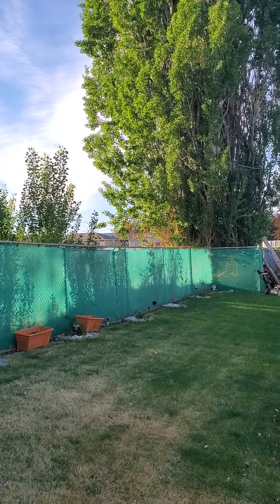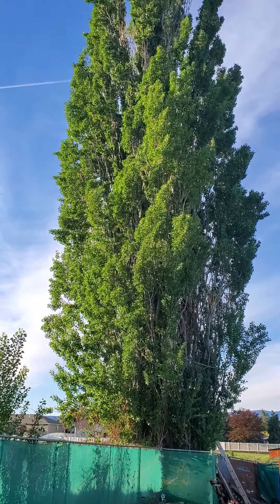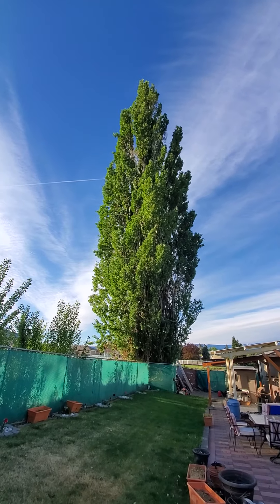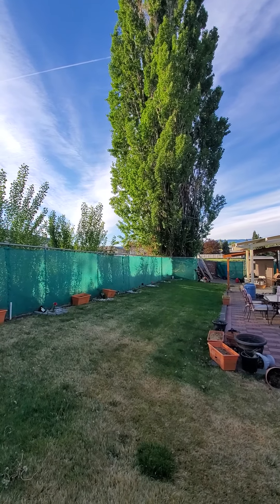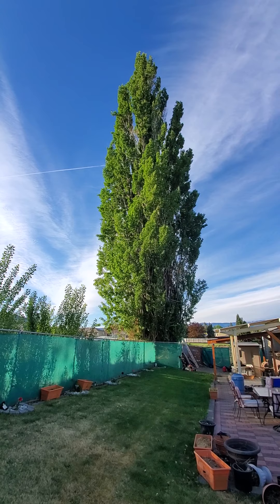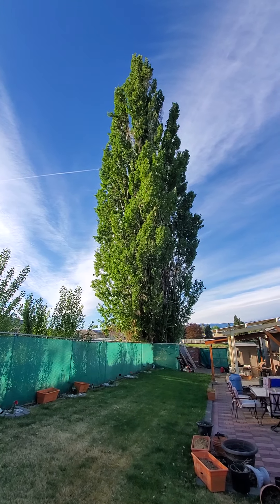This tree is on our property line and I can't tell you quite how tall it is. Let's back that camera up a little bit. This is a six foot fence, so I don't know if that thing is a hundred feet tall or bigger.